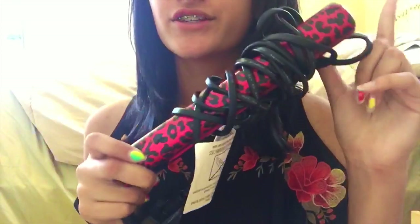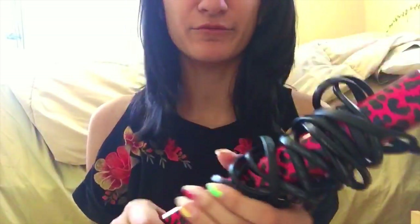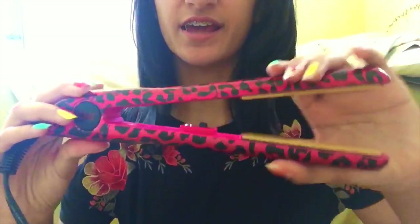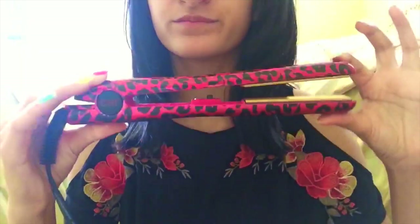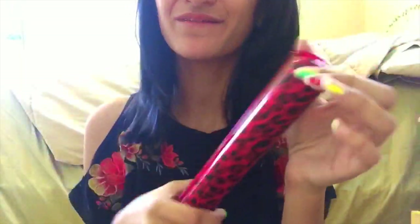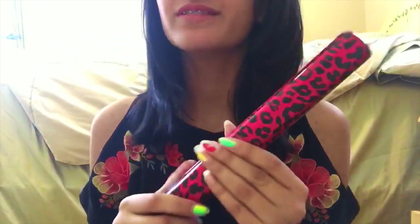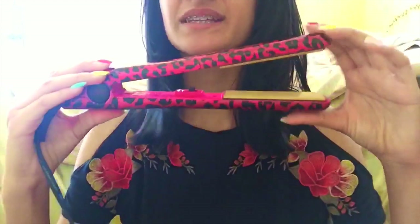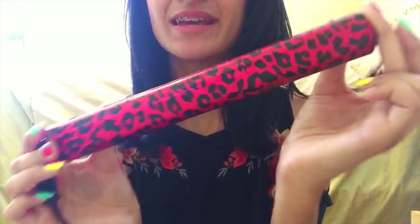The next favorite is this Qi straightener. I actually got this for Christmas but didn't open it until last month, and I'm really glad I opened it. It works so well and so fast. I really like it — it takes about 10 minutes and has a pink leopard print design.